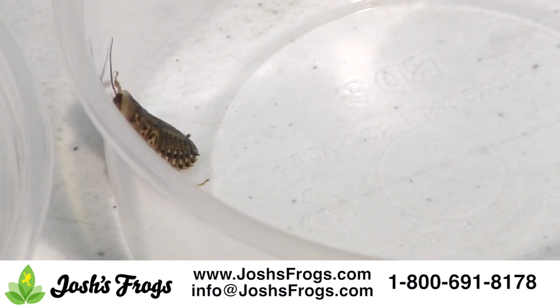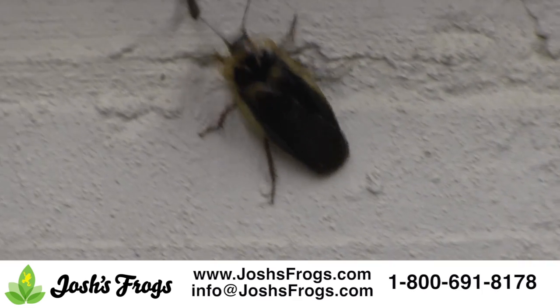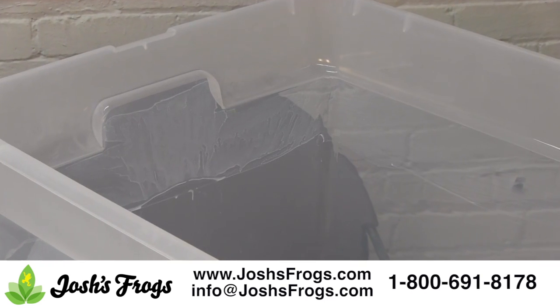Unless you knock the container over or spill some, dubia roaches are very unlikely to escape. Josh's Frogs Bug-Off can be applied to the rim of the enclosure to make sure your roaches stay where they are supposed to.